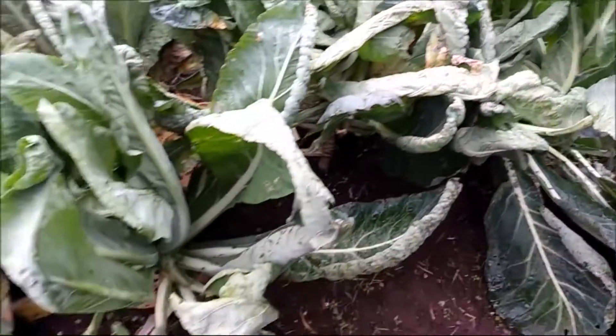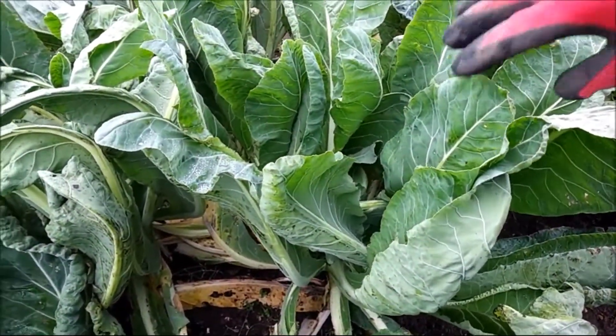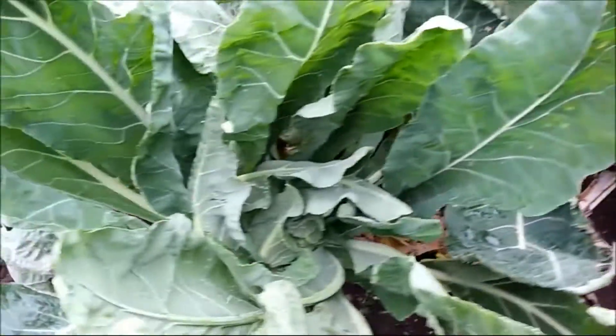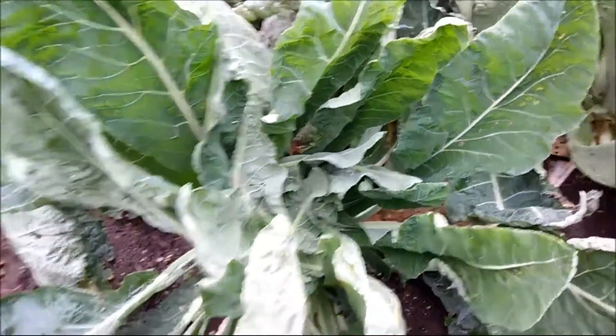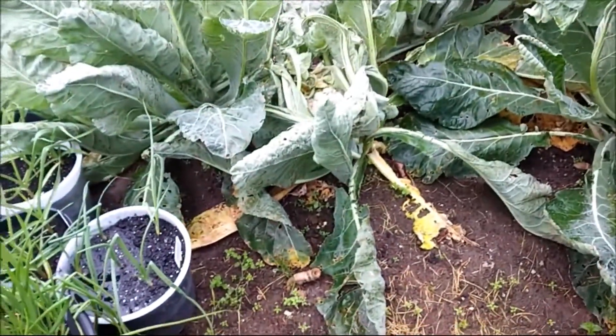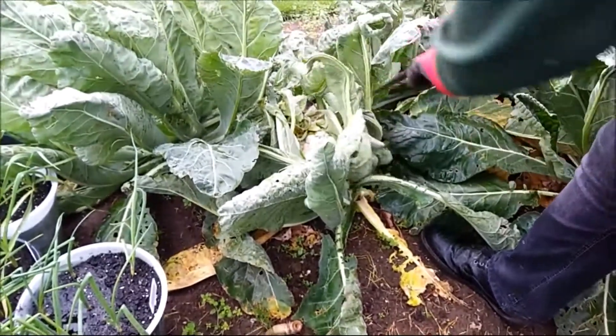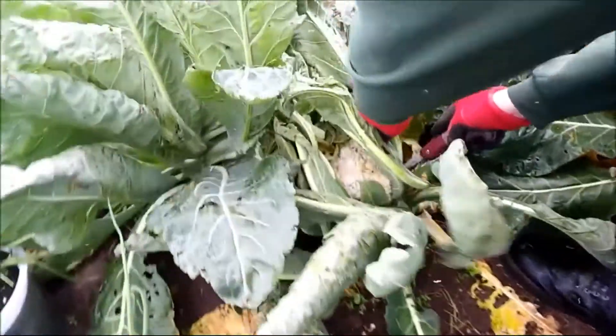They've always looked like that to us, but we've got a bit of a problem. These are all curl brown, which means there is a heart forming in there. But on this one you can see we've missed it. I'll cut in to show you.